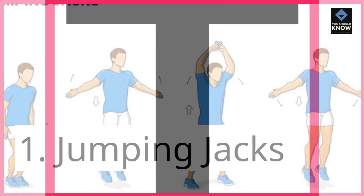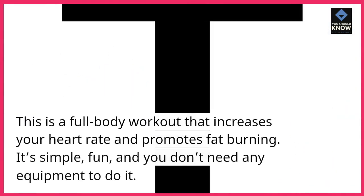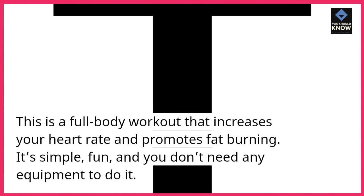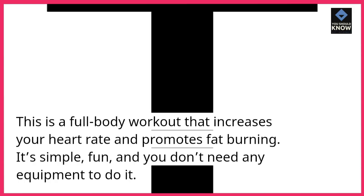1. Jumping Jacks. This is a full-body workout that increases your heart rate and promotes fat burning. It's simple, fun, and you don't need any equipment to do it.